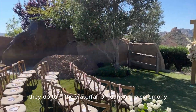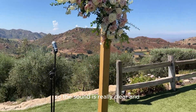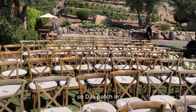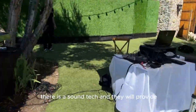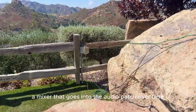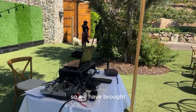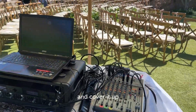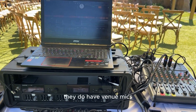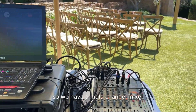They do turn the waterfall off during the ceremony so the sound is really clear. The sound system is built in, so DJs patch in. There is a sound tech and they will provide a mixer that goes into the audio patch, and then power is right there. We've brought our own wireless mics — they do have venue mics but we're a fan of having backup, so we have a multi-channel mixer.